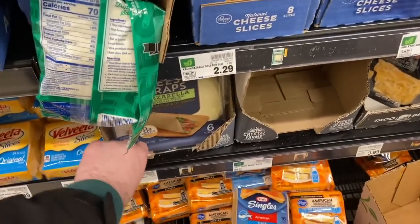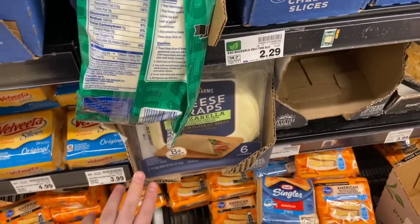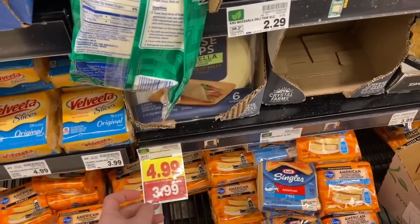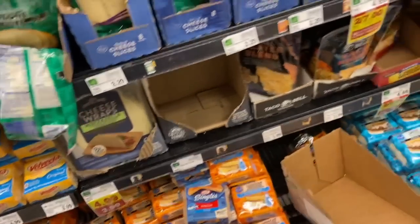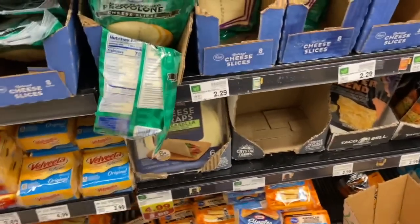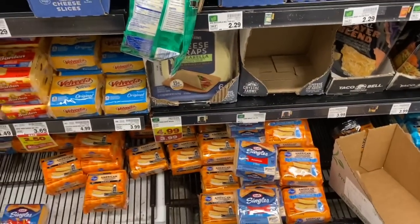Great deal on crystal cheese wraps, great if you're into the keto lifestyle. These are on Mega sale for $3.99, with a digital coupon for $1.50 off one and an Ibotta rebate for a dollar back, making them just $1.49 each — down from $4.99.